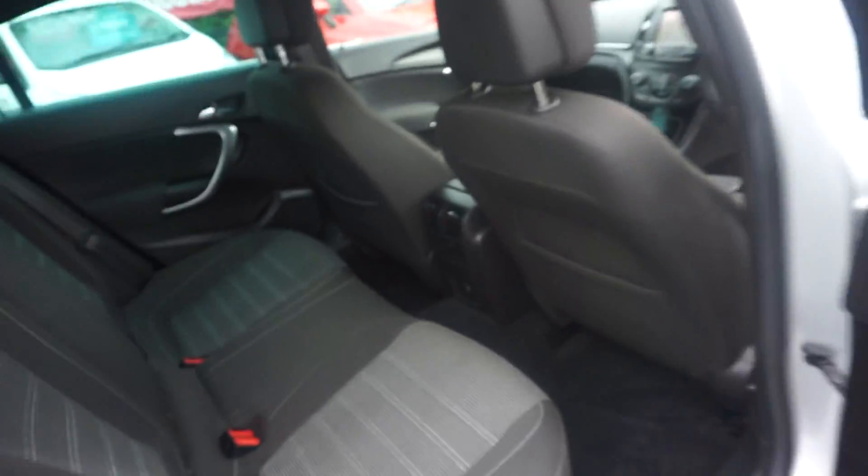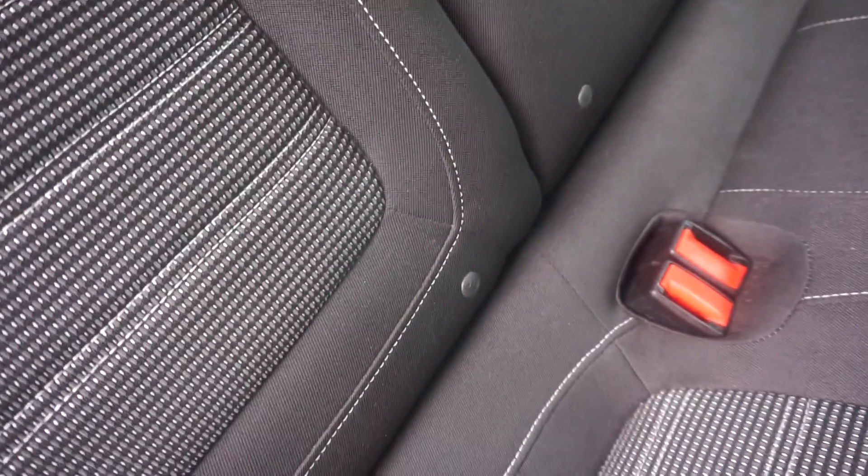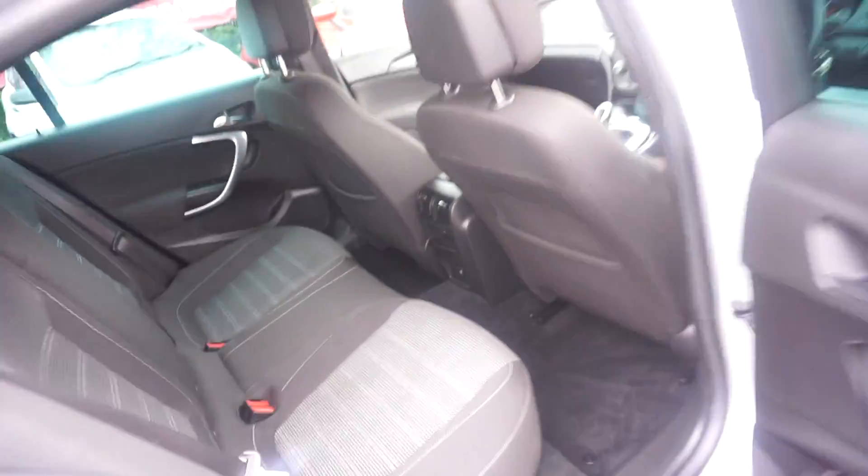Just jump out to show you in the back. We've got the privacy glass, silver trim round the doors there, we've got three inertia seat belts, and we've also got the ISOFIX positions there for the kids seats. So it's got ISOFIX as well, with three inertia proper belts.